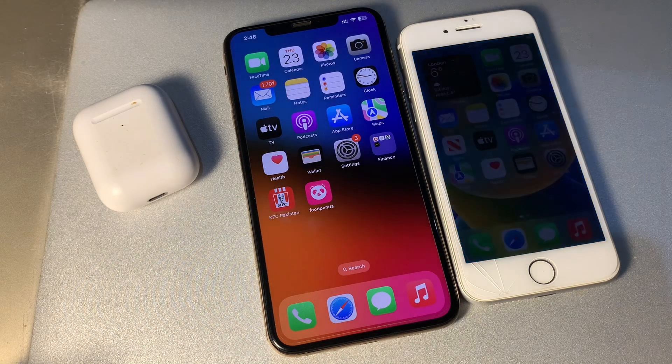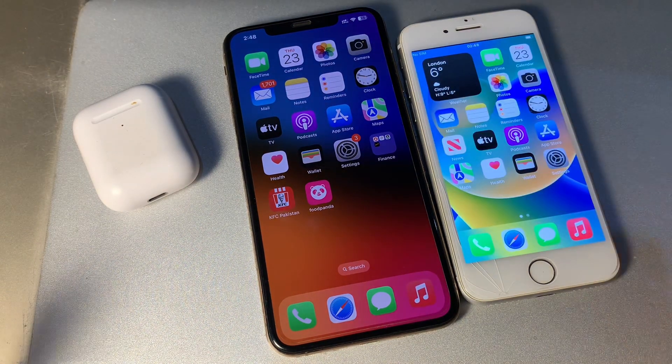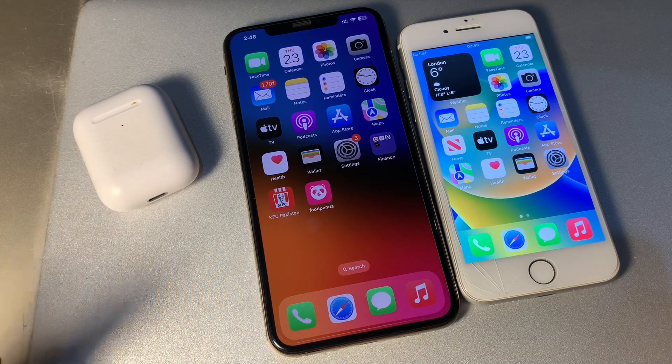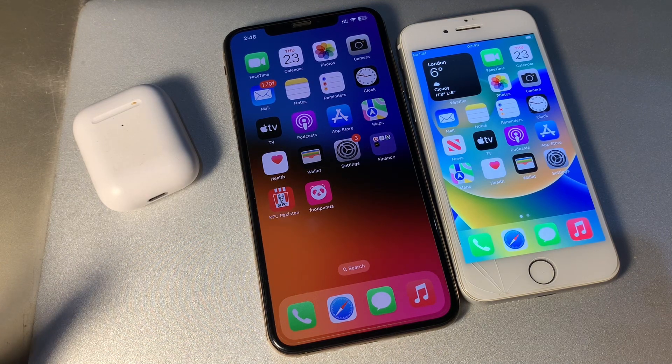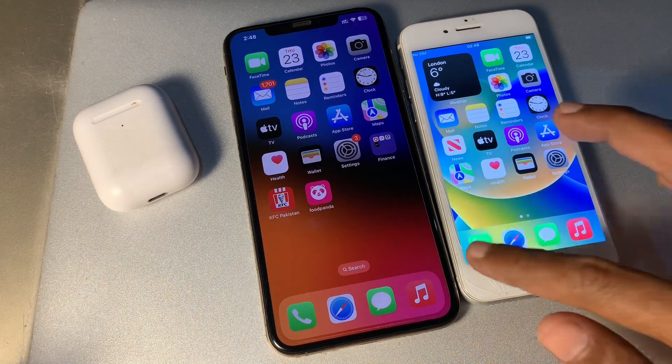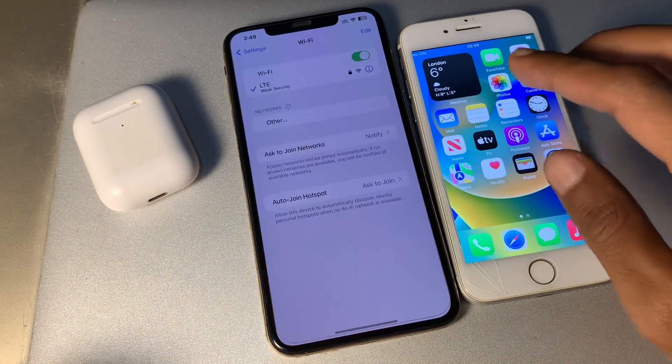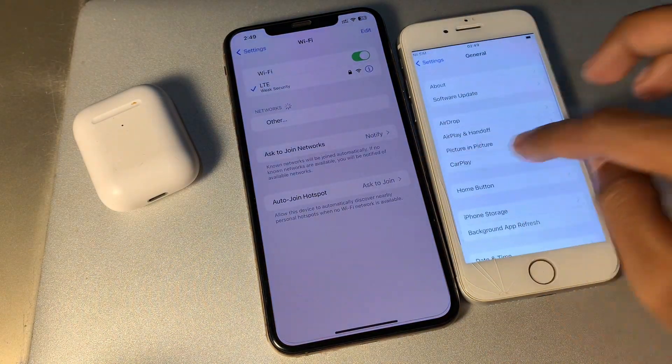If it's still not working, the next step is to add each other as a contact. Wi-Fi password sharing won't work unless the person you are trying to share with is saved as a contact, and that includes their Apple ID email address. Make sure you have already added them as a contact.